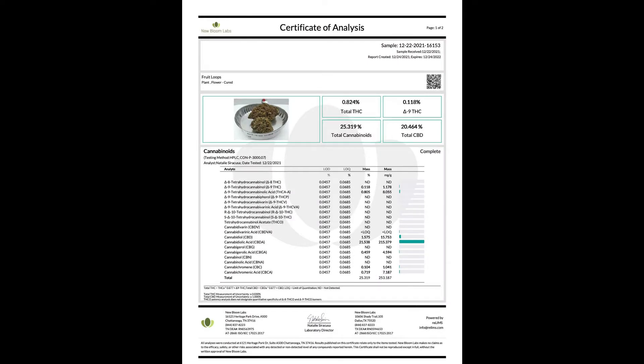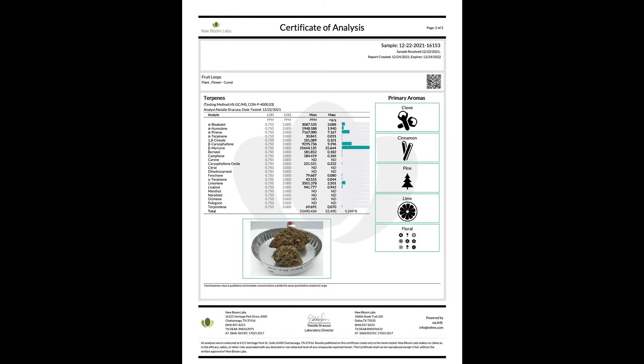We'll get right into it with our first strain, which is Fruit Loops. Fruit Loops has this gorgeous purple color with a nice green back to it. Orange hairs are popping out of the bud — visually this bud is absolutely beautiful. On the COA we're at 0.118 delta-9, 25.3 total cannabinoids, and 20.4 total CBD. The main terpenes are myrcene, caryophyllene, and pinene.